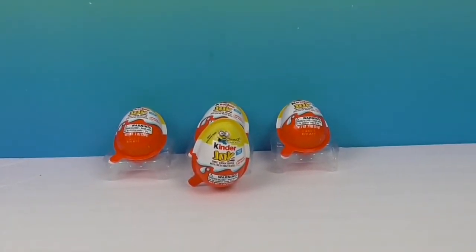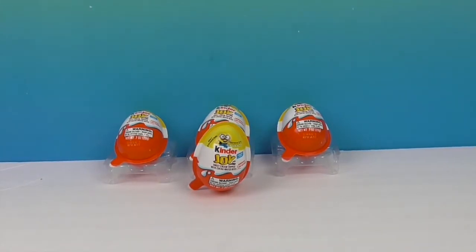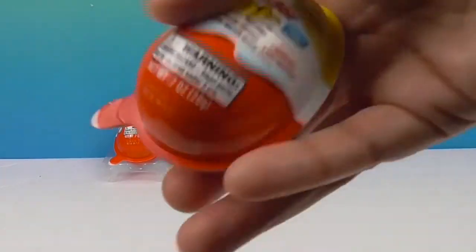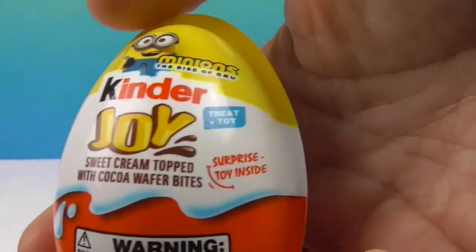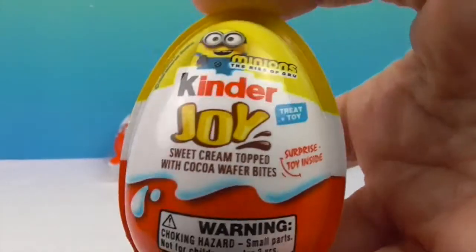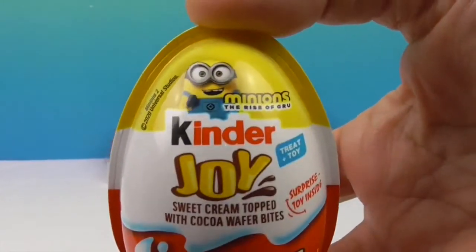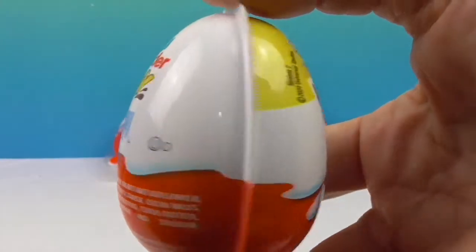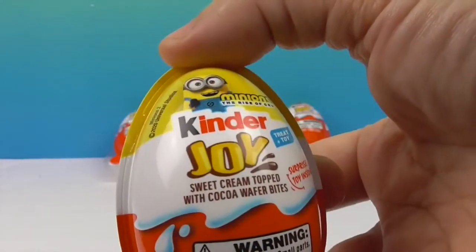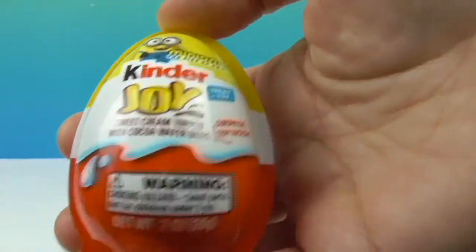We have some new Kinder Joy Eggs to share with you today. We just discovered these this very day at the filming, and we were super excited to see new Kinder Joy available in the US — and it is going to be Minions. There's a new Minions movie coming out, something called Rise of the Gru. There's all kinds of Minion merch coming, and I'm anxious to see what's actually going to be inside — what kind of figure. I'm really excited to see.